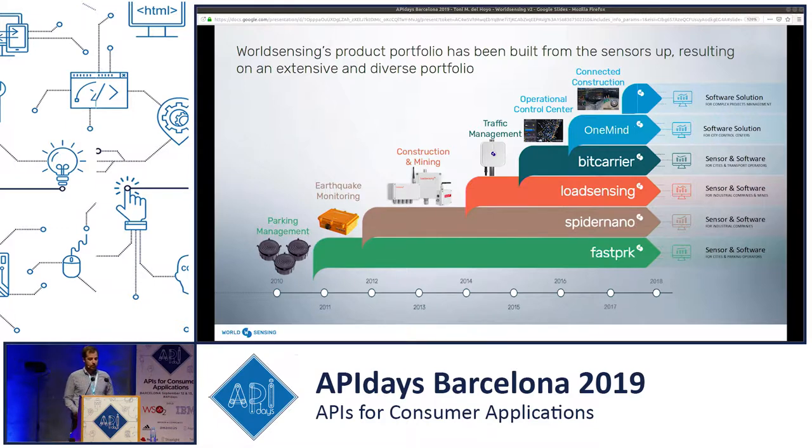Then we have Bitcarrier, which is used for traffic management. All of these were physical sensors we built and developed end-to-end here in Barcelona — from hardware to firmware, assembly, and then the software. A couple of years ago, we launched OneMine, a purely software solution. The idea was that it aggregates all sorts of data sources — it could be our sensors, but it could be any other sensors — and I'll tell you about how we did that with APIs a bit later.